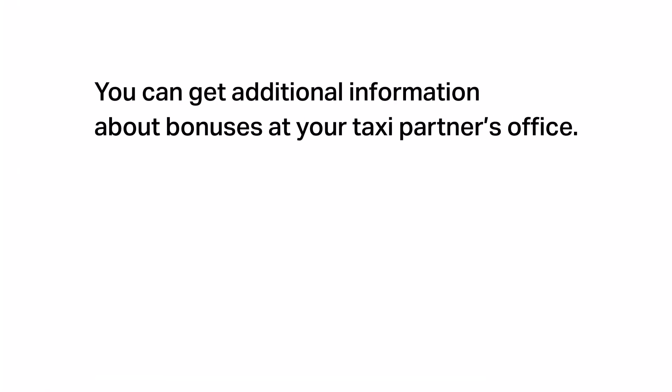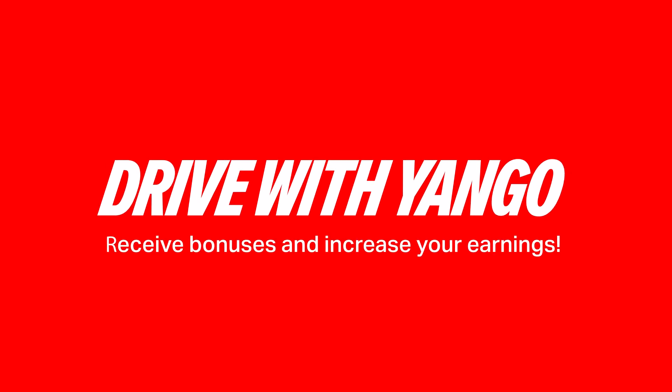The balance in Yango Pro is used not only for bonus calculation but also for the commission fee. So we advise you to keep the balance at the required level or leave a sufficient amount of calculated bonuses on it. As with money withdrawal, you can recharge the balance with the help of your taxi partner.